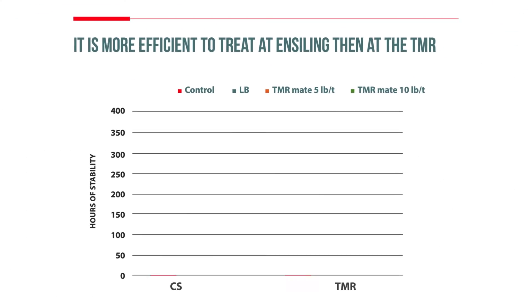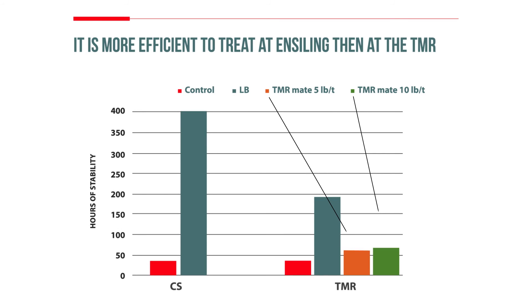In addition to improving the stability of the silage, LB strain 40788 at a high dose rate also improves the TMR stability when that TMR is produced with a treated silage. The Buchneri 40788 treatment is not only at least as effective as treating the TMR at feed-out, but also, as the study at the University of Delaware shows, it's more efficient overall because we prevent losses of feed in the silage as well as the losses in the TMR.